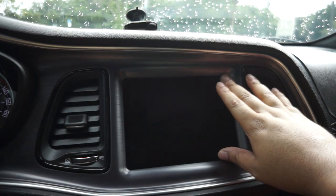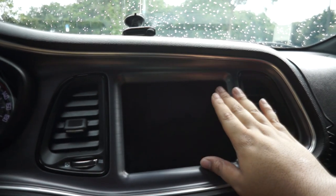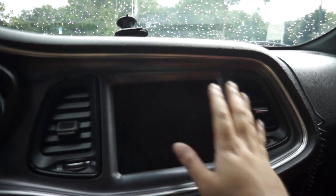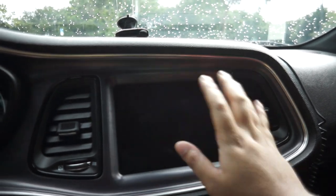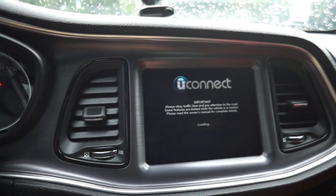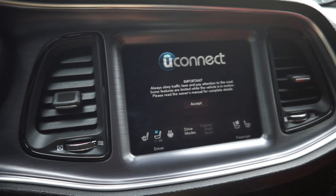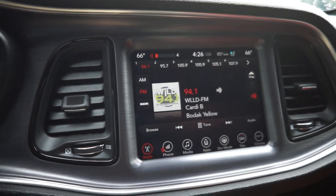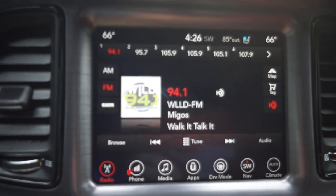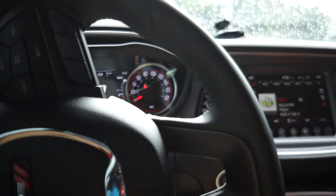The eighth thing I like about my Dodge Challenger Scat Pack is this beautiful 8.5-inch infotainment system screen. It's a damn big screen — I've never had a big screen or a touch screen like this before. The graphics are great. Let me turn on the car to show you — look at that, look how big and clear it is. It even looks like it's angled toward the driver, which is great.